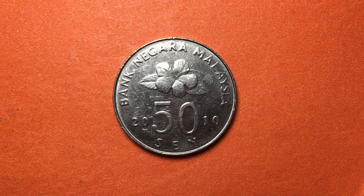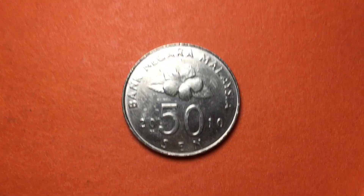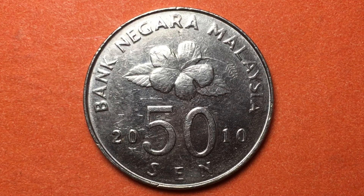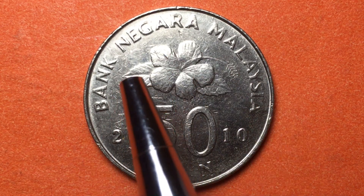Hello all you coin aficionados out there and welcome to the DC Coin World international coin channel. Today we have a 50 cent coin from the country of Malaysia. We'll blow it up just a little bit so we can see it better — it says Bank Negara Malaysia.